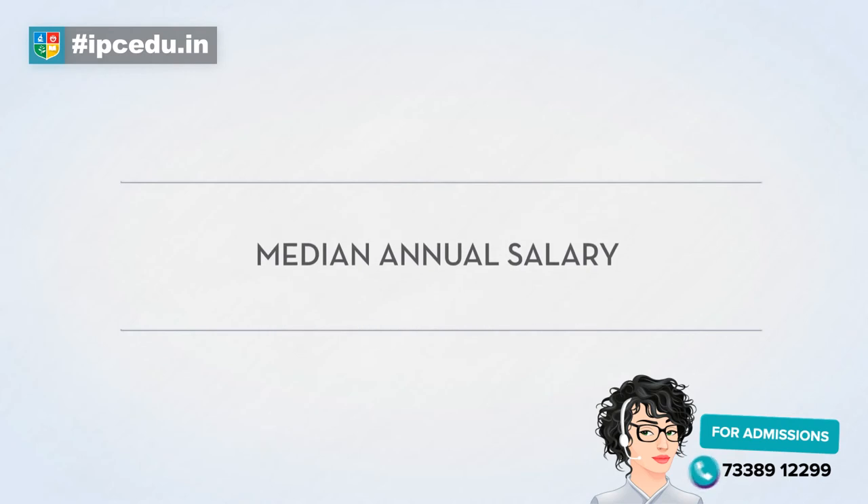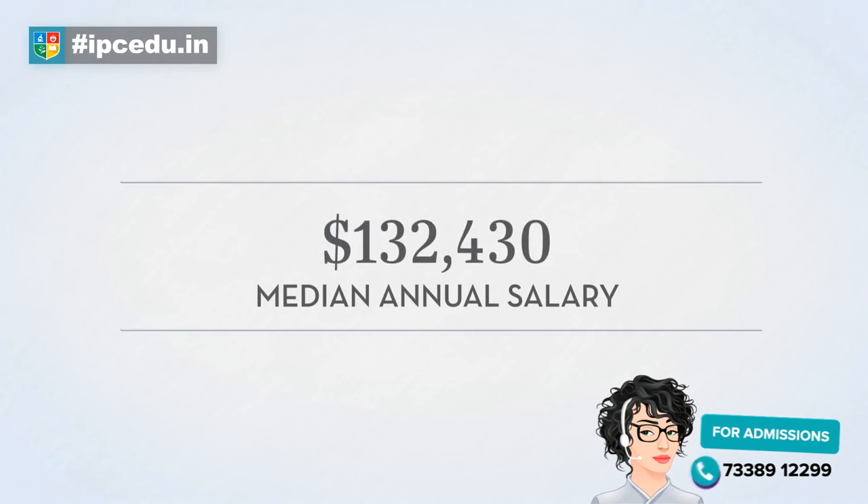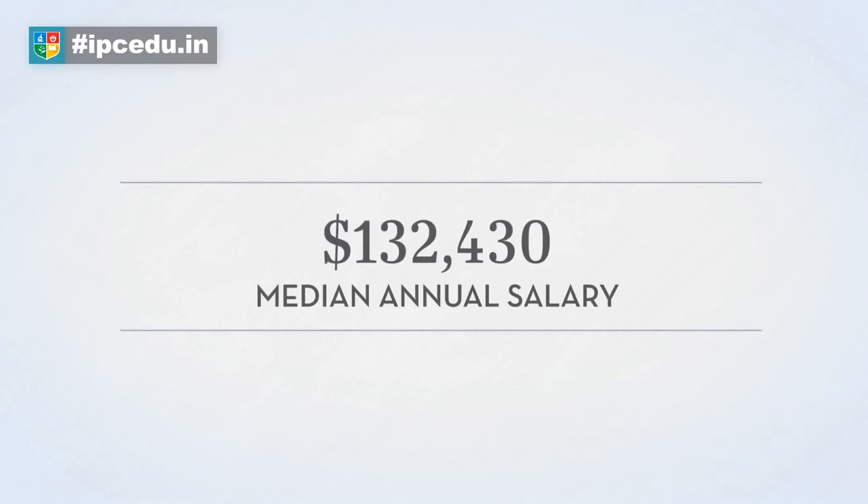But what does it pay, you ask? The median salary for petroleum engineers in the U.S. across all experience levels is $132,430 a year.